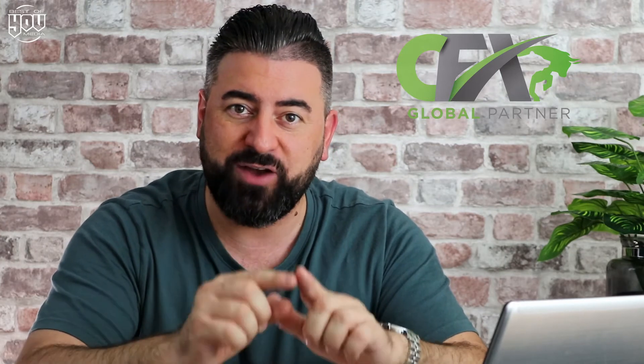We're here for the best bit, which is part three, where we're going to actually purchase our CFX trading pack. So let's get straight into the system, follow along as we go, and let's get you set up with your first pack. Let's jump straight into the computer.